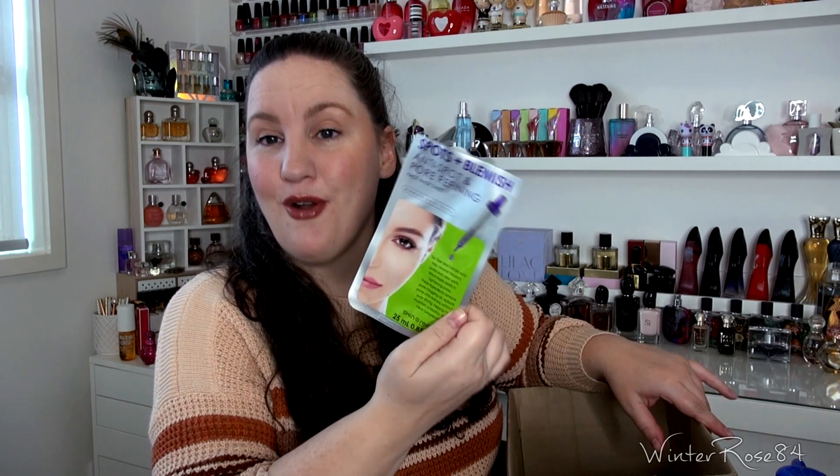Next is another Skin Republic mask. This one's a normal standard sheet mask — it's the Anti-Spot and Pore Refining. I do have more of these. It's got salicylic acid and tea tree. I like it. I can't say that it is a miracle or anything like that, but I do like it and my skin reacts pretty well to it.